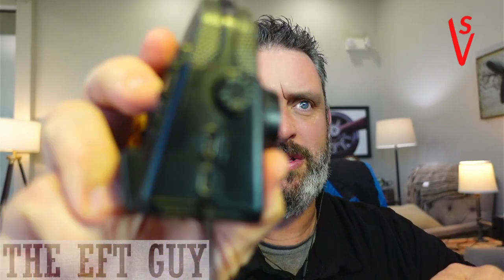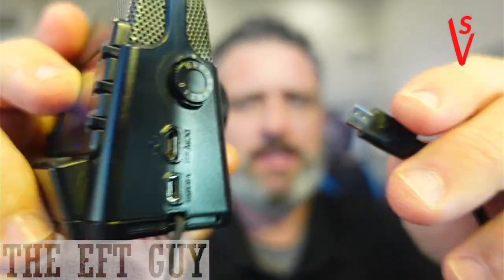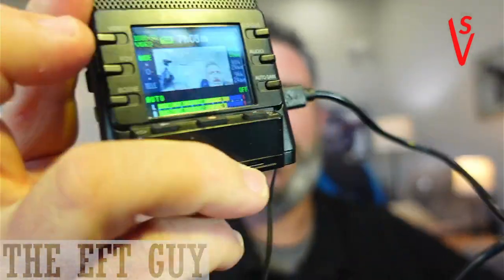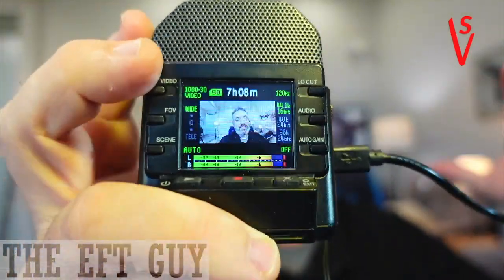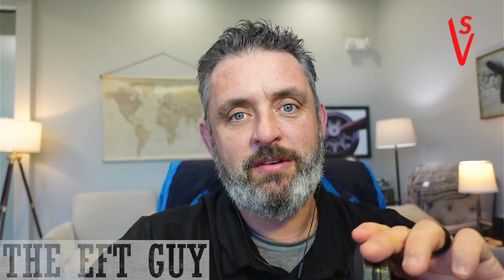To plug it into USB power, all you do is go to the side there — it has a little USB symbol there, and it says 5 volts. I plug it in right there and that'll run all day long. Use a little brick like you do with your phone, and it'll run all day long or at least until you run out of space on your card. You can even get bigger cards than 128 gigs — I think you can get 256 or something like that. These are really nice little cameras.